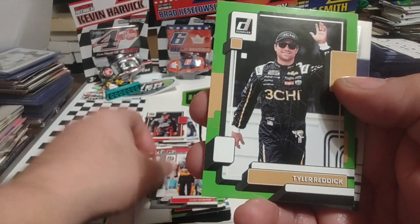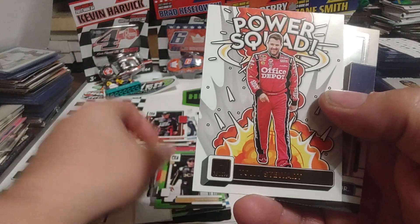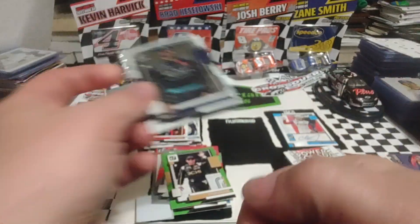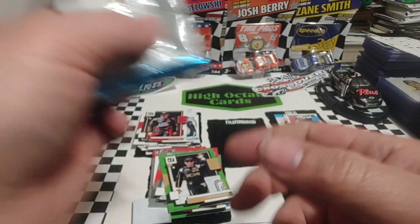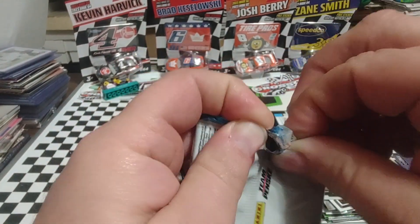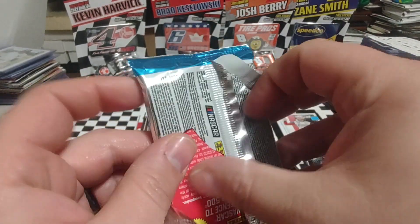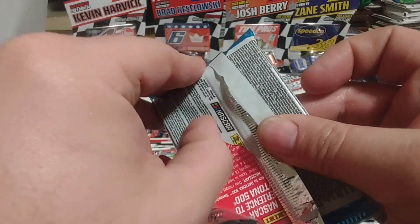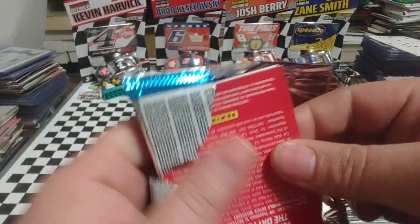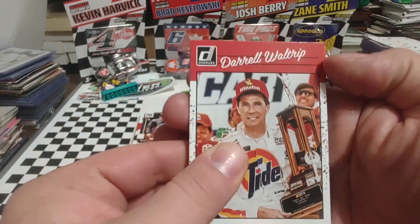Clint Bowyer gray border. Tyler Reddick green border. Lime green Power Squad Tony Stewart. And MTJ Optic. Then our final pack. Strange that we didn't get a numbered card, or at least I haven't seen one. I'm going to go back and double check a couple of these to make sure we haven't got a numbered card yet.